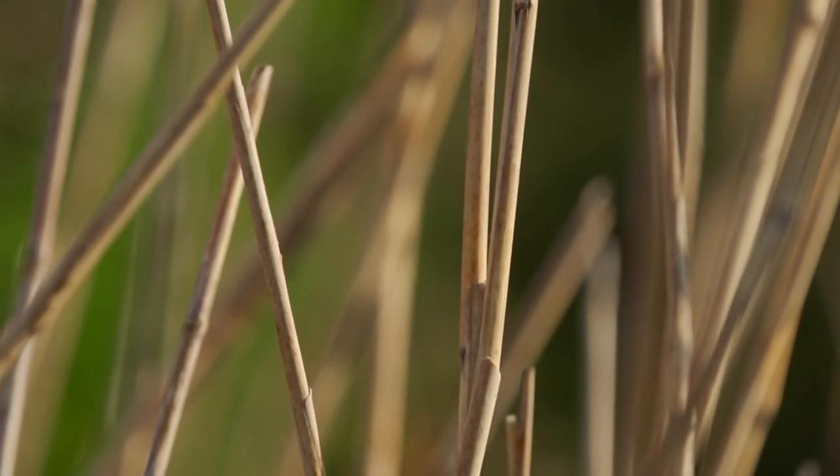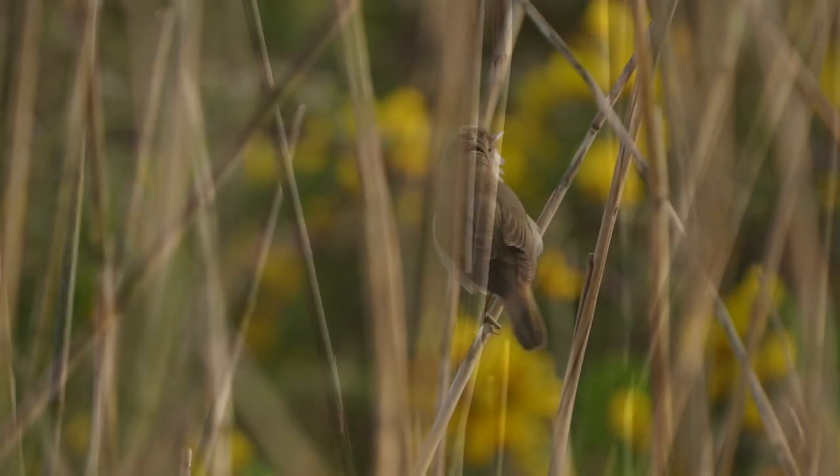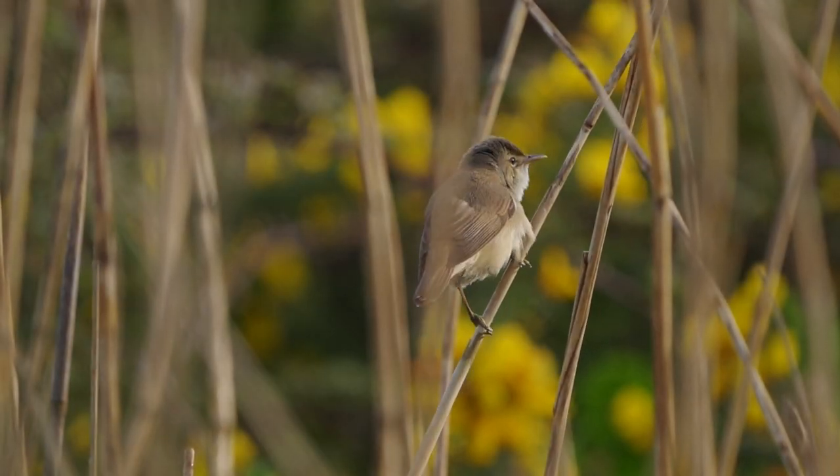Following on from the Cetti's Warbler, we came across this reed warbler who was really quite open.